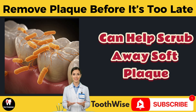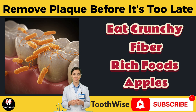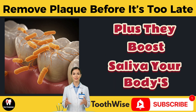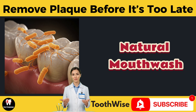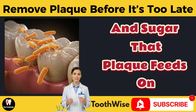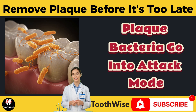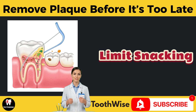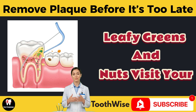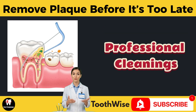Use baking soda weekly: brushing with a small amount of baking soda once per week can help scrub away soft plaque and whiten teeth. Eat crunchy, fiber-rich foods — apples, carrots, and celery naturally scrub plaque as you chew, and they boost saliva, your body's natural mouthwash. Drink more water to wash away food particles and sugar that plaque feeds on. Avoid sugary snacks and sodas — every time you eat sugar, plaque bacteria go into attack mode. Choose tooth-friendly foods like cheese, leafy greens, and nuts.